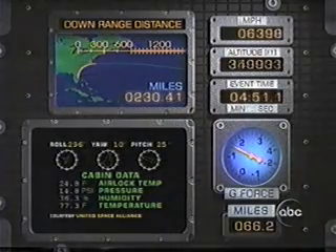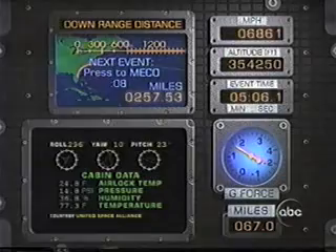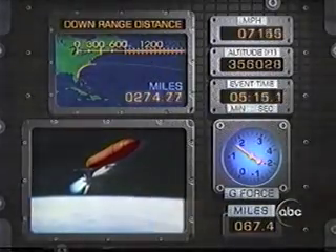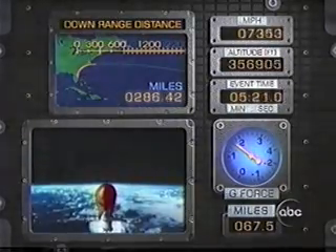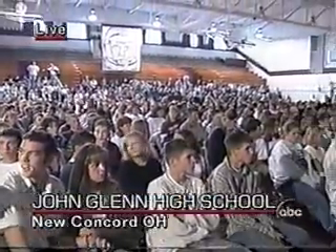This is actual flight information — including G-force data — which the astronauts are presently experiencing. In the upper right, four minutes 54 seconds into the flight: altitude and speed of 6,600 miles per hour. Millions of people all over the country are watching today. We can see a shot of John Glenn High School in New Concord, Ohio — among the many gathered to watch the launch. This is not the high school John Glenn attended, but it shows how much of a hero he is.